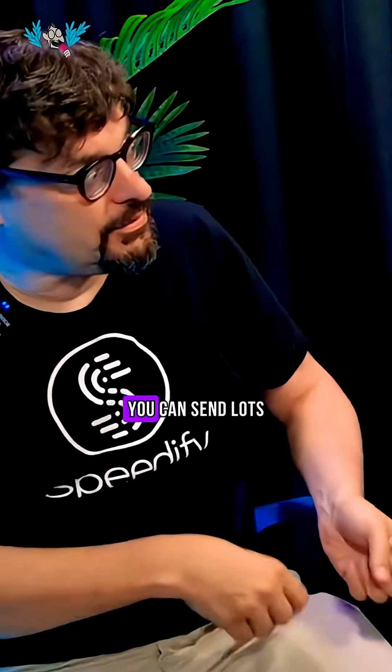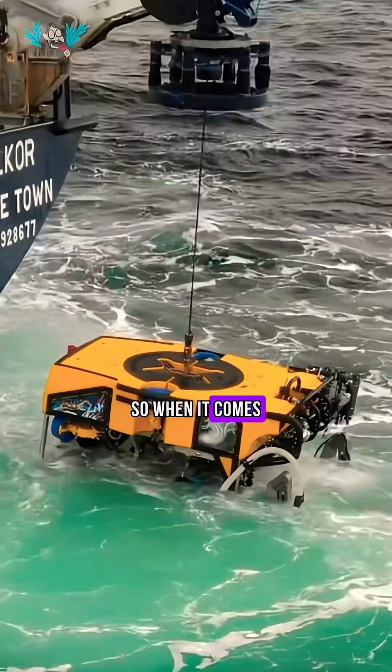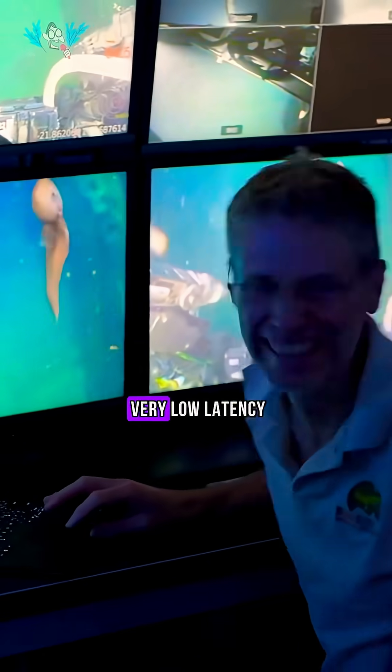It's possible to get pretty good bandwidth — once you start uploading a file, you can send lots of bits through the air and back down — but the latency is terrible. So when it comes to controlling this ROV, driving around the ocean trying to follow a squid without running into it, it's a human being on the ship with very low latency. You can't do that over a VSAT link.